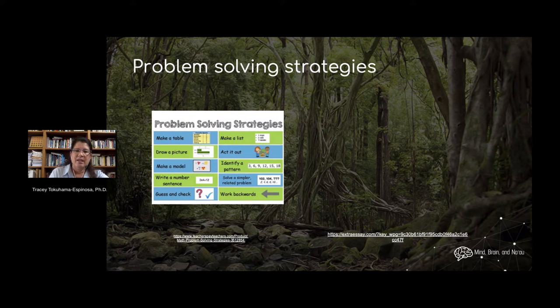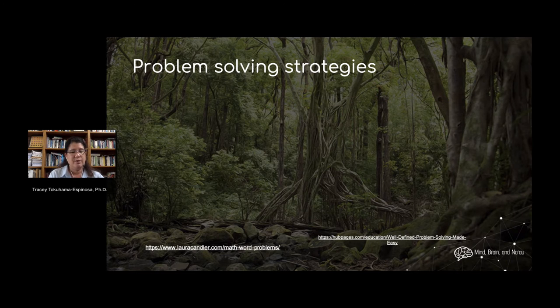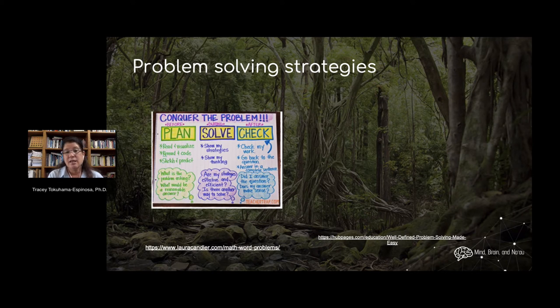When we consider problem-solving strategies, some people will want to make a table, a list, draw a picture, create a model, or guess and check, or backwards-engineer the problem. Other people go on fact-finding missions, do a lot of research, and make sure they've defined their problem really well. All of these are very good strategies and they're distinct. Different people associate different processes with different strategies — it's not just one single thing.